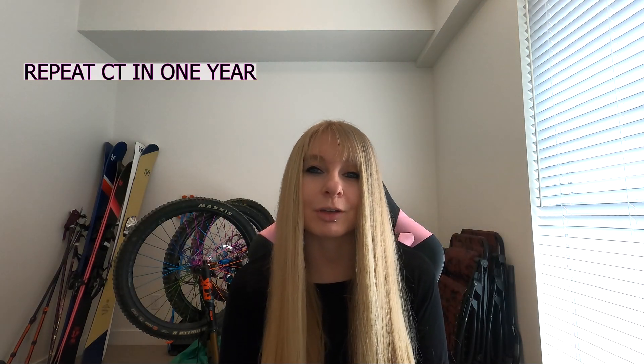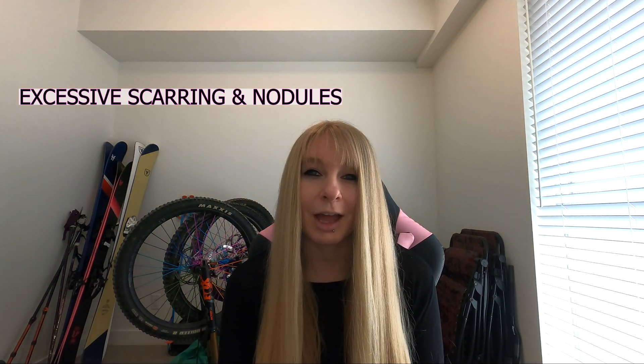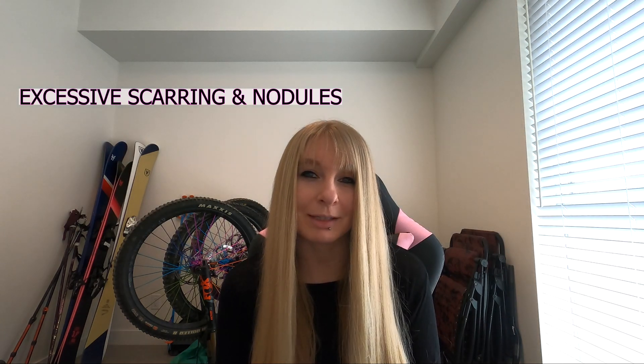Although that's actually good news because they've gone, it doesn't explain why I don't feel any different. I'm waiting on an appointment with my GP to get a copy of these reports and scans so I can decipher it all myself, but what she told me over the phone was that I'll need a CT repeated in a year because my lungs are showing scarring and nodules. These two things — extensive scarring and lung nodules — could be the reason why I'm still experiencing pain on a daily basis.